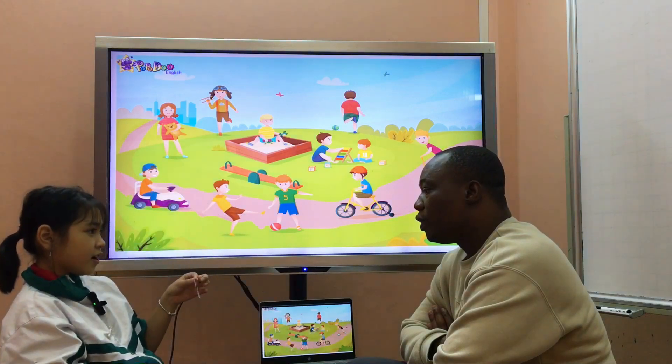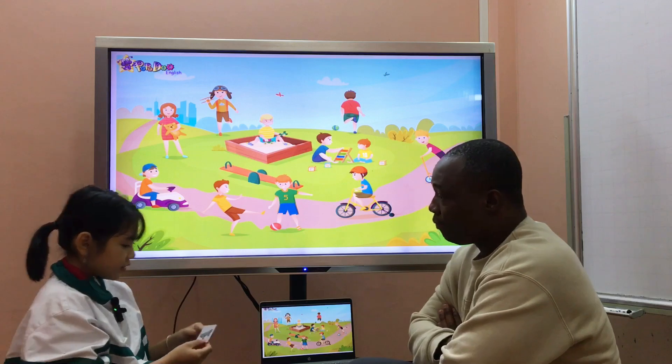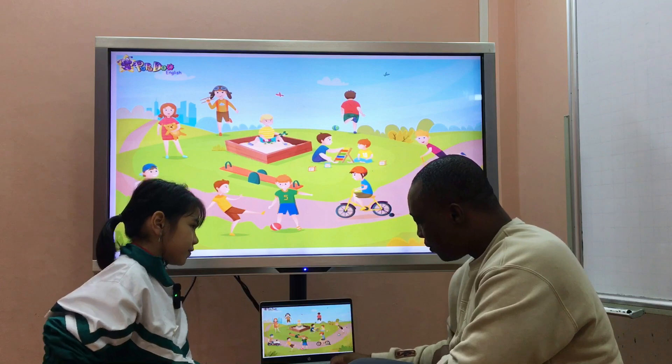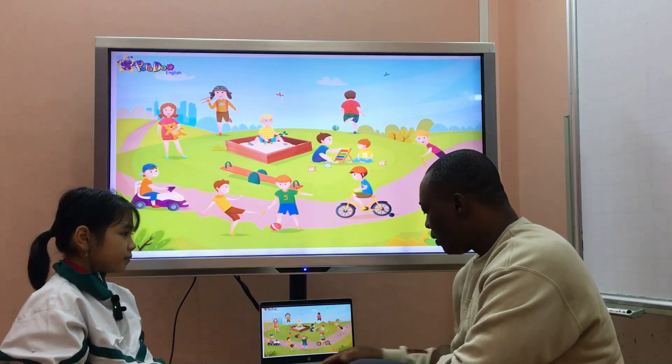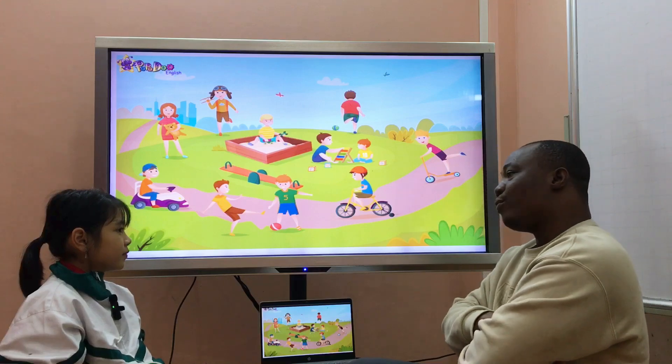Which is a skateboard? It's here. Put the skateboard under the bike. It's under the bike now. I think you did it. Now let's move on.